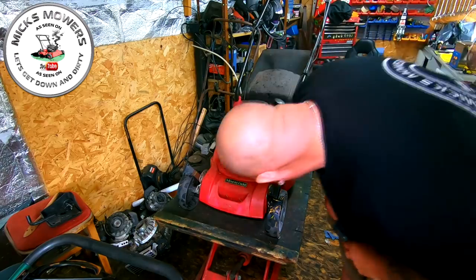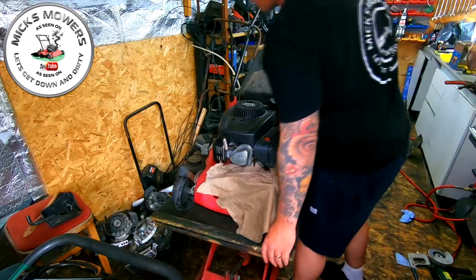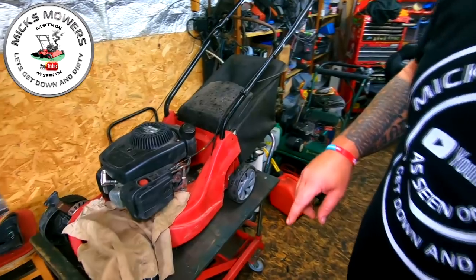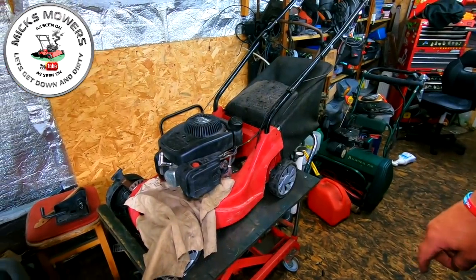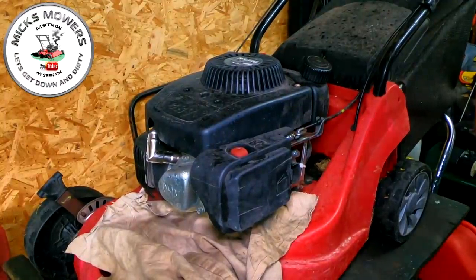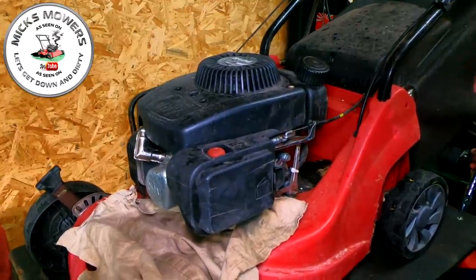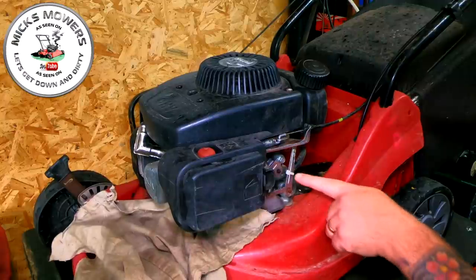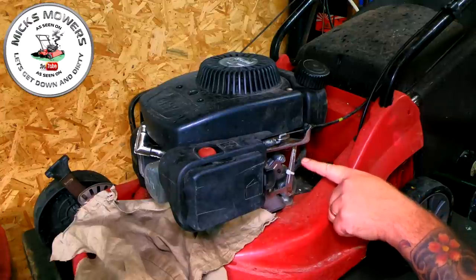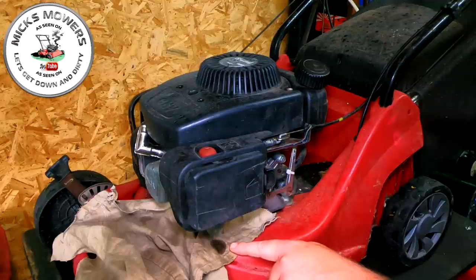I believe this fella said this was actually his stepfather's mower. I think I have already found one of the issues. It's over-revving because somebody has put a cable tie onto the fuel cable, which is not allowing the governor to actually move. And we've got a bit of a leak coming off the carburetor as well.